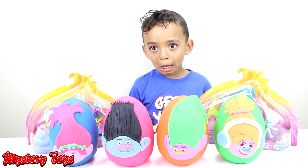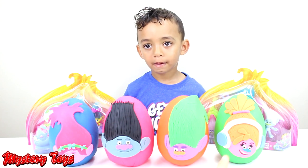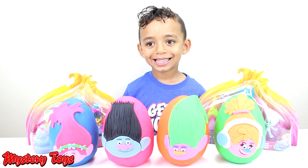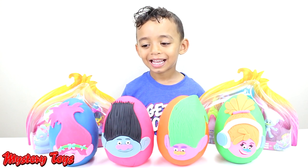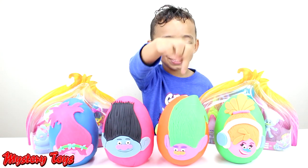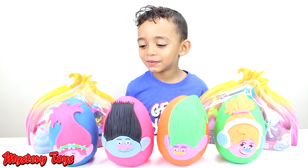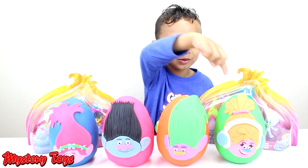We have Poppy, Branch, Creek, and DJ Suki. Alright little helper, are you ready to open up the eggs? Let's count how many eggs we have first. One, two, three, four. And what color eggs do we have? Blue, pink, orange, green.